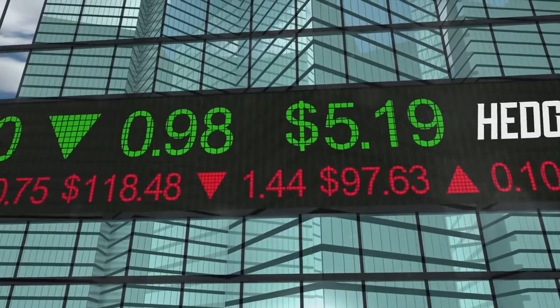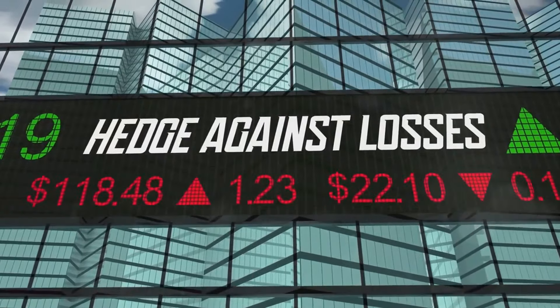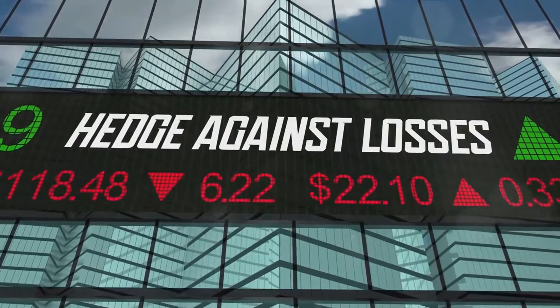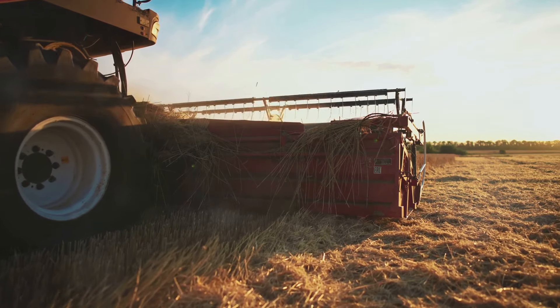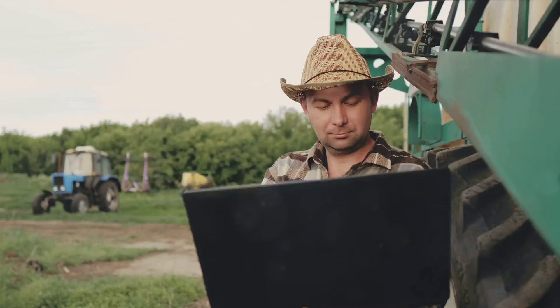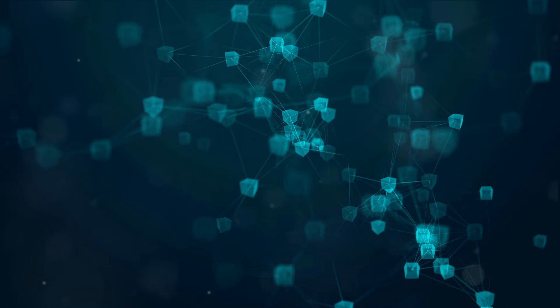But it's not all doom and gloom. Understanding impermanent loss is the first step in managing it, and there are strategies to mitigate its effects. This is where yield farming comes into play. Yield farming can help offset the risks of impermanent loss — by earning yield farming rewards, you can potentially cover any losses incurred and even come out on top with a tidy profit.